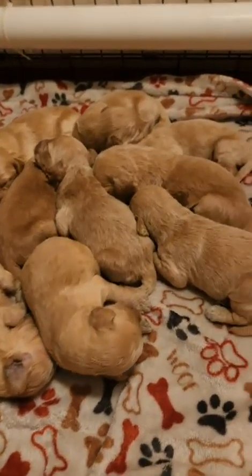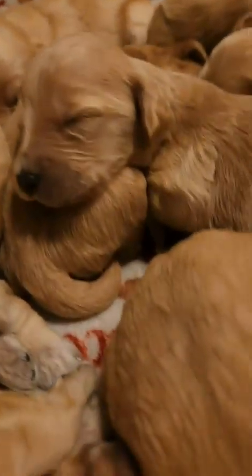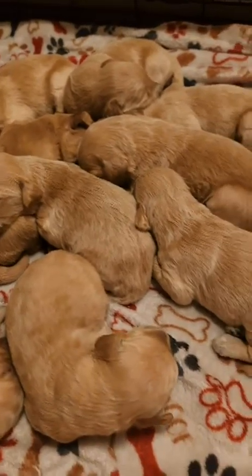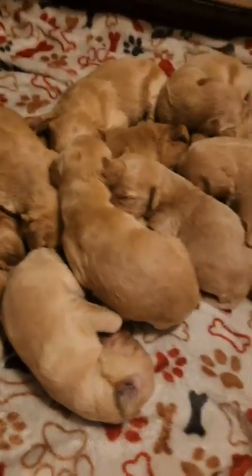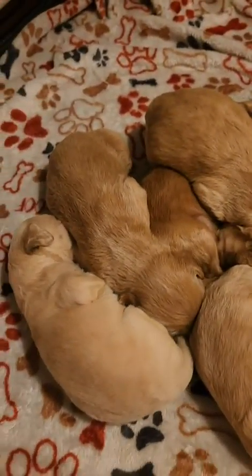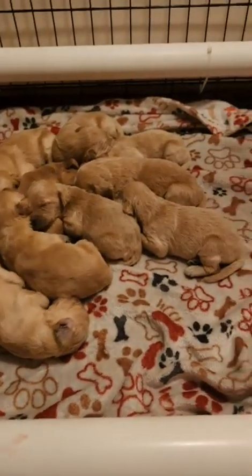I want to show you the true colors that they are. Filters can definitely enhance photos, but we're trying to go with complete accuracy as best as I possibly can because you guys are purchasing these puppies. Most of you are not in Ohio, so you're picking online through videos and pictures. Using filters makes the puppies look a different color than what they really are. I'm only using this lamp on top of the crate for lighting — no filters, no flash — just trying to be as accurate as possible.